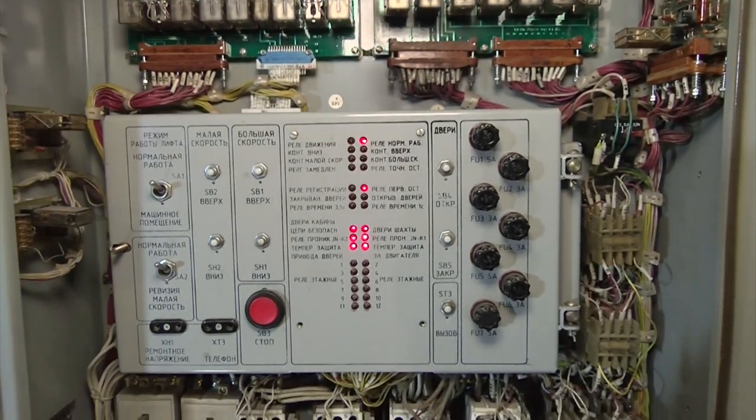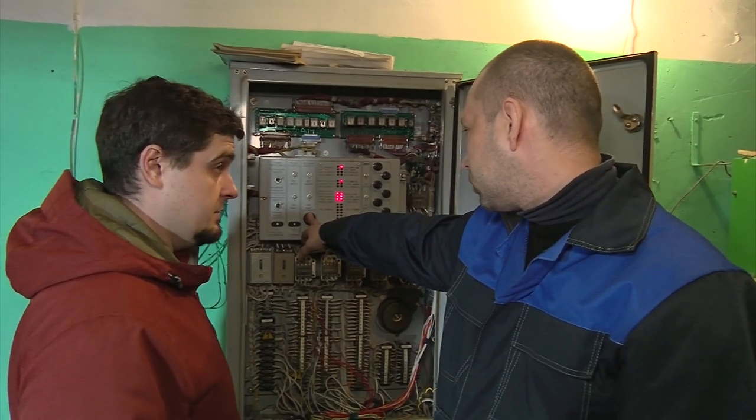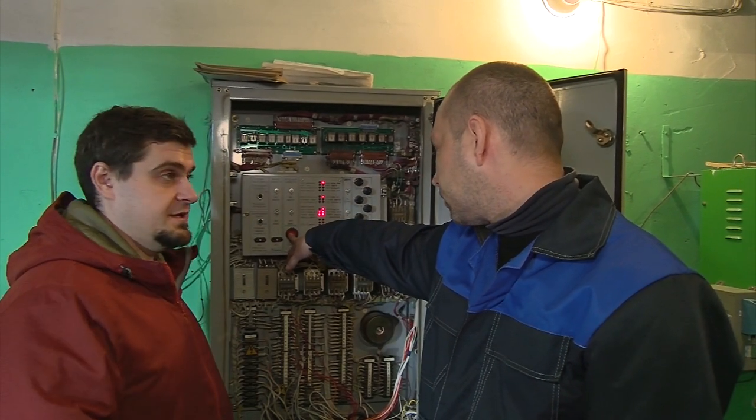Это кнопка стоп. Это необходимые требования безопасности, чтобы можно было в случае каких-то непредвиденных ситуаций произвести остановку лифтов. Если я вот так вот нажму — всё, у нас отключились, и никто уже сейчас не поедет.